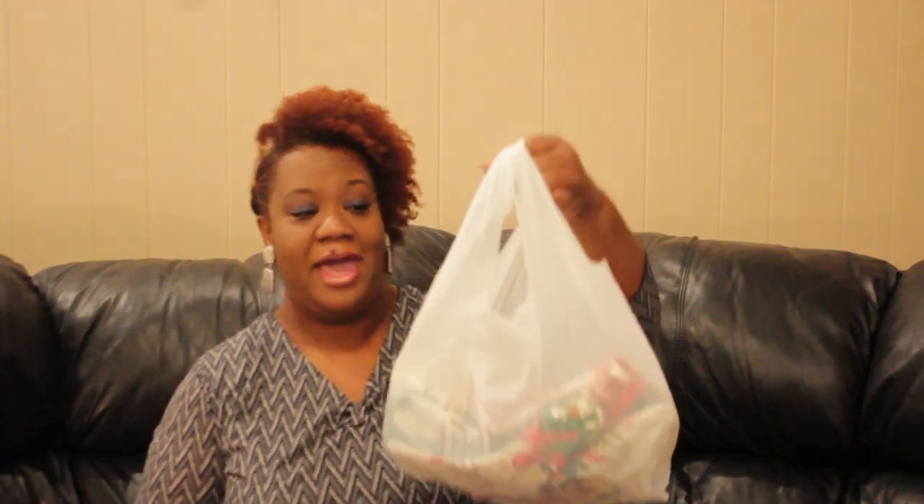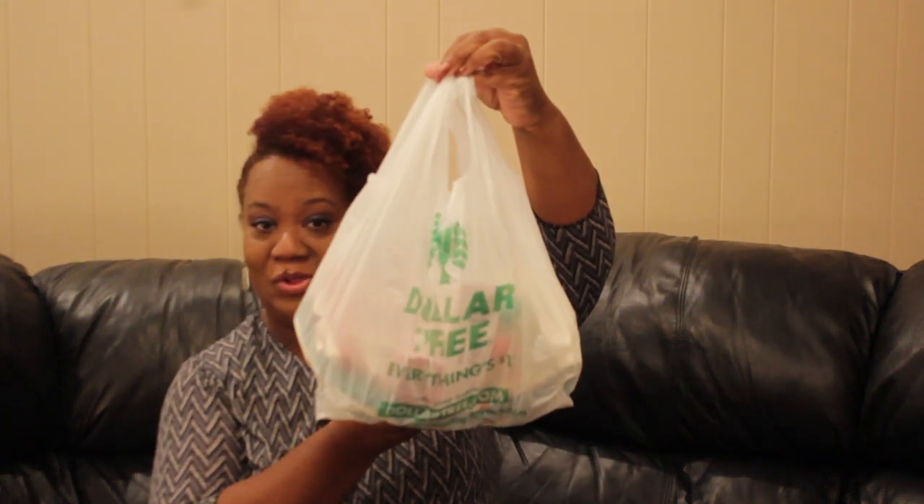Hi guys, I am back with a Dollar Tree haul. It is Monday the 23rd of November and I am getting ready for Thanksgiving — we're going to be traveling. I want to share with you a great Dollar Tree haul that I did for my Christmas decor. I'm all set for the Thanksgiving decor, so as soon as Thanksgiving is over I'm going to be getting ready for Christmas.